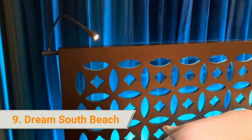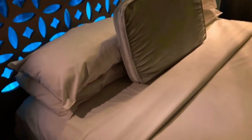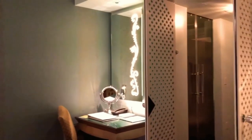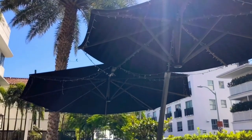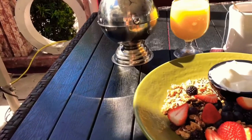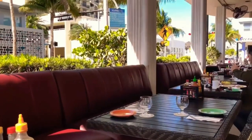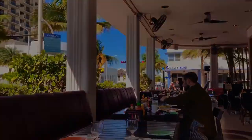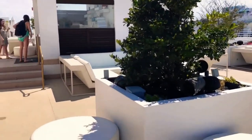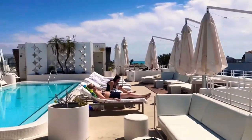9. Dream South Beach is a hip boutique hotel nestled against the former Versace mansion, just 50 yards from the beach. Stylish rooms are equipped with oversized LCD TVs, iPod docking stations, waffle-knit spa robes, 380-plus thread-count Egyptian cotton sheets and duvet, in-room safes, fully-stocked private bars, and Etro bath products. Most guests loved the beautiful design and great location, with praises given to the helpful staff, well-appointed rooms, and comfortable beds.